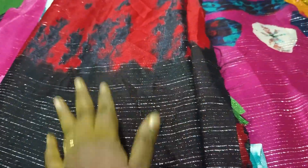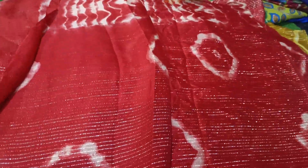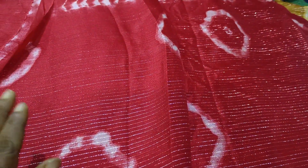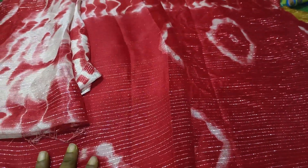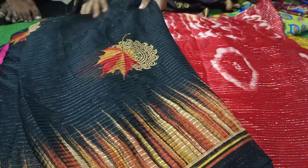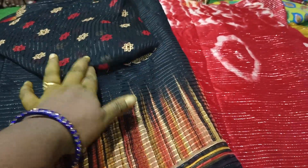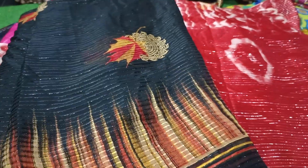It comes in a red color. This is a beautiful red and white combination. I have a normal red and white combination with blouse. I also have a black color with contrast blouse and a designer blouse option.